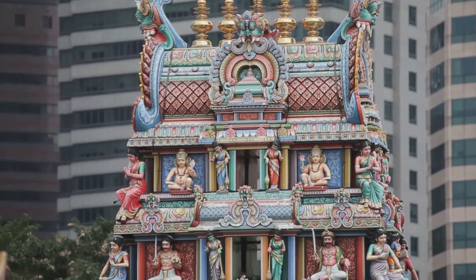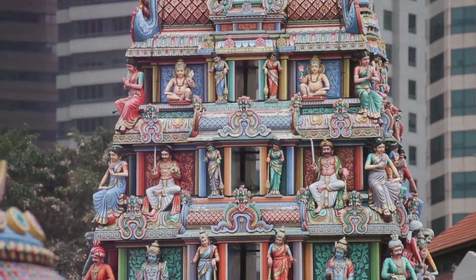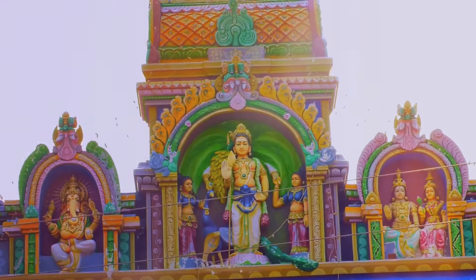As we meander through the streets, we come across the Sri Viramakali Amman Temple, a stunning architectural masterpiece adorned with intricate statues of Hindu deities. Here, the sound of temple bells mingles with heartfelt prayers, offering a tranquil retreat from the bustling streets outside.